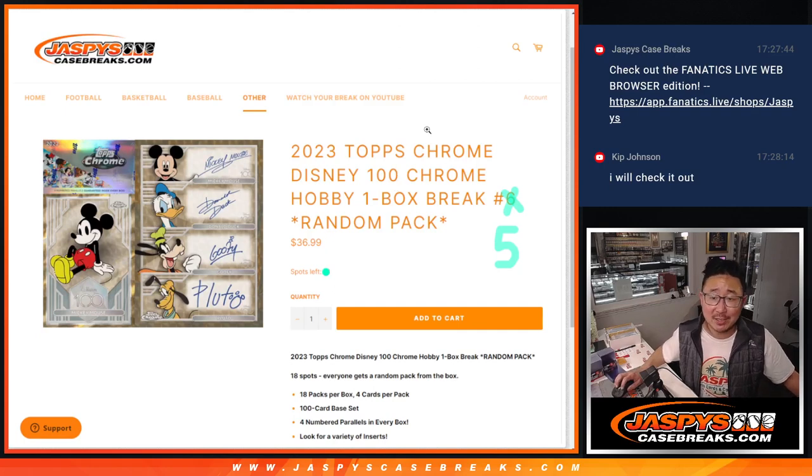Hi everyone, Joe for Jaspi's CaseBreaks.com coming at you with a real fun break — 2023 Topps Chrome Disney 100. One hobby box and it's a random pack break, number five. You can see the next one is already in the store.